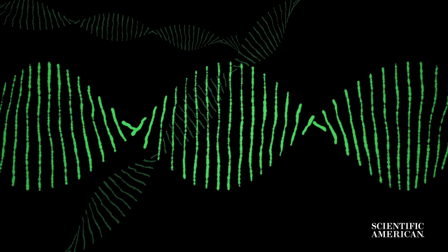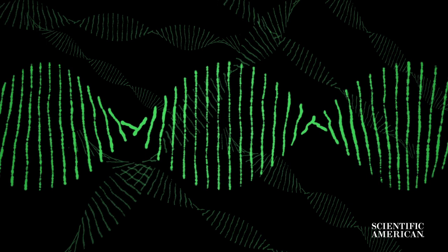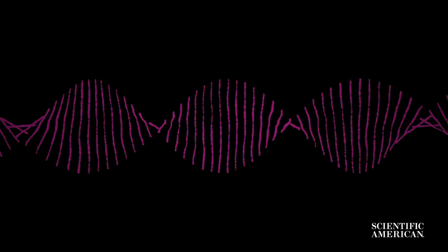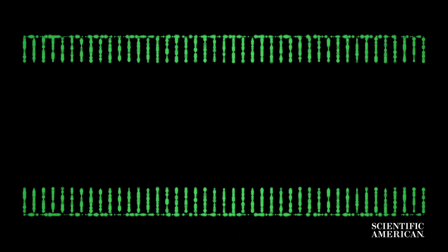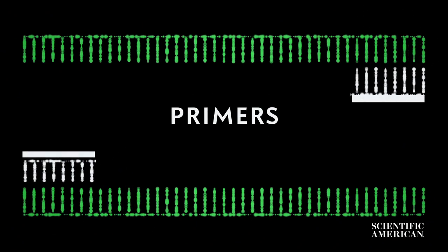That DNA is then copied over and over using the PCR, or polymerase chain reaction. PCR does this by using cycles of heating and cooling, which breaks apart the double strand. Added chemicals called primers seek out specific genes or portions of that now-separated DNA.